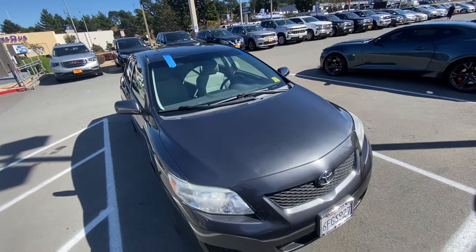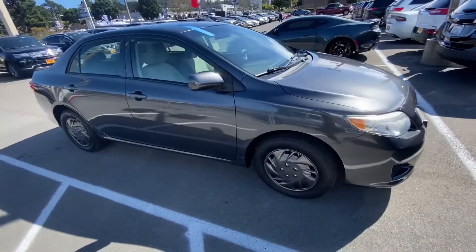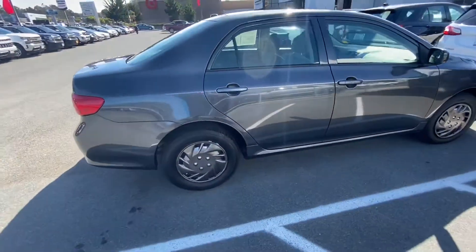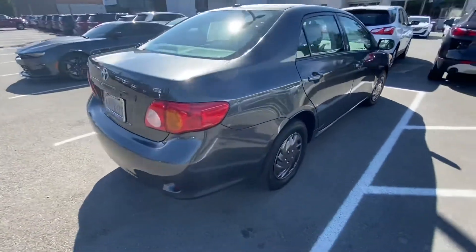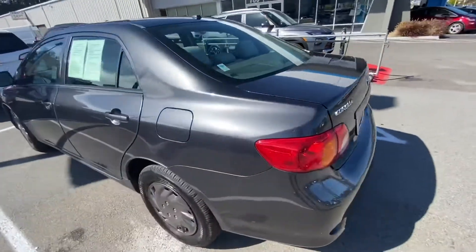There's a little tape on the windshield — we just added a new windshield on there. Let's take a quick look around. Super clean condition, just got it back from detail. Car looks amazing.